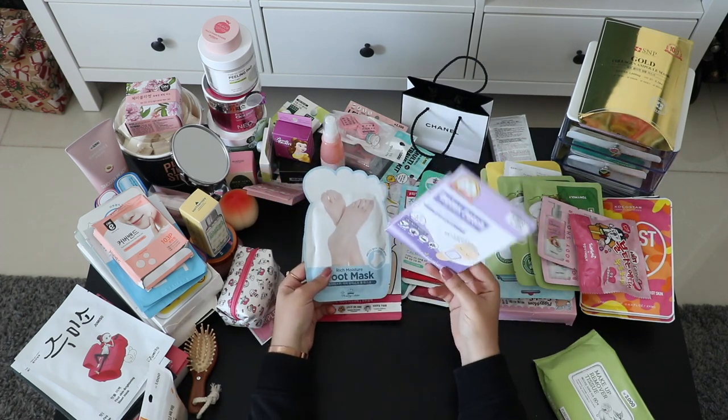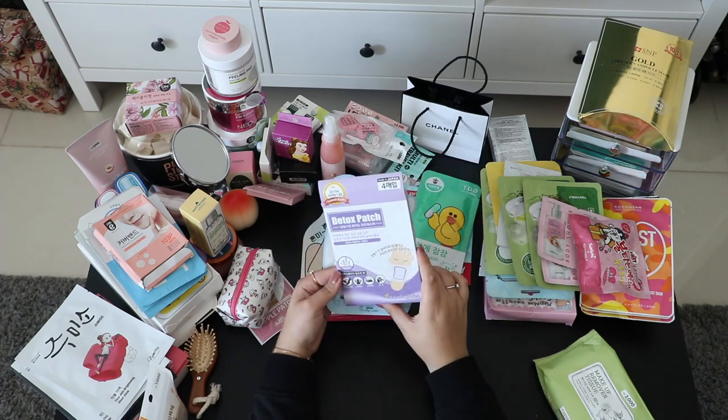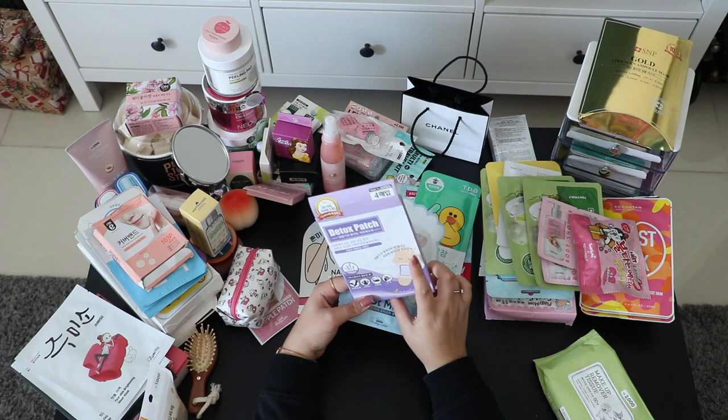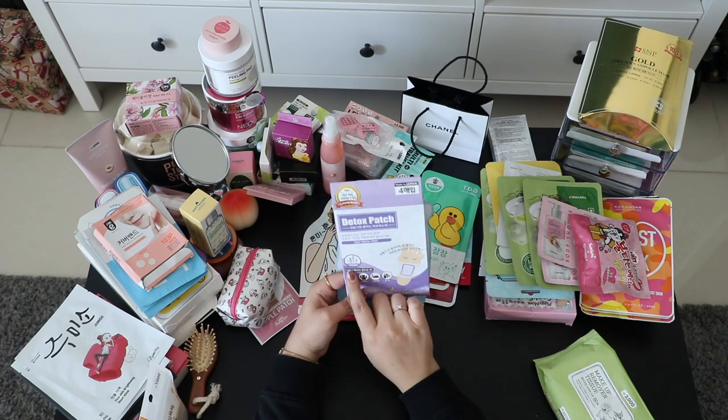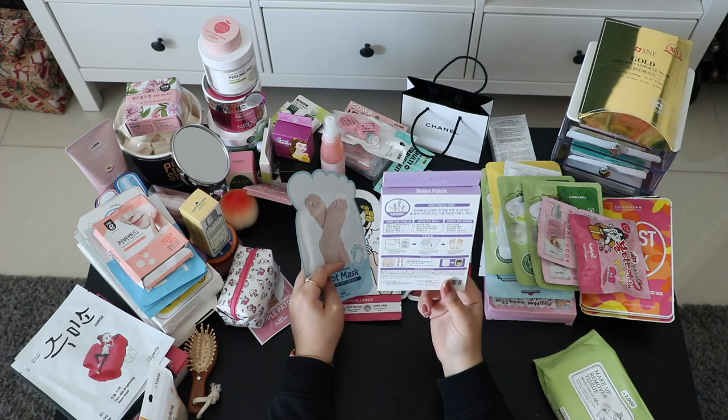These are for your feet — detox patches. You put them under your feet and they smell like lavender. They're supposed to take off your stress.